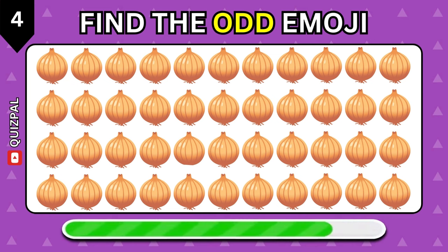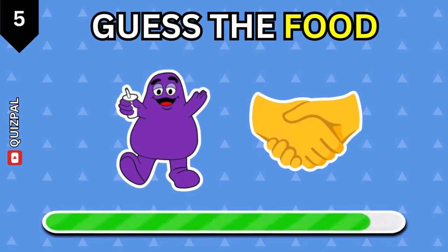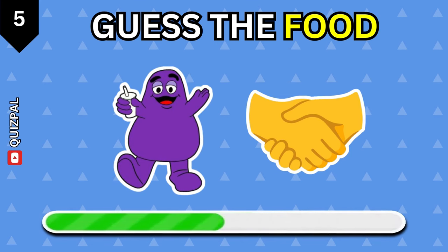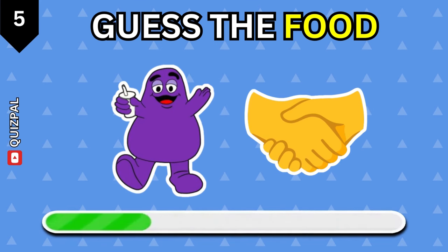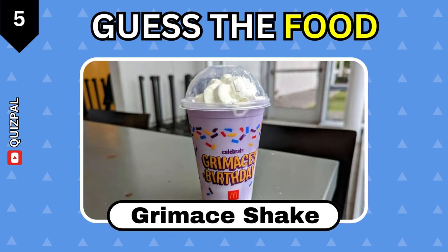Find the odd emoji. This one is easy. Grimace shake.